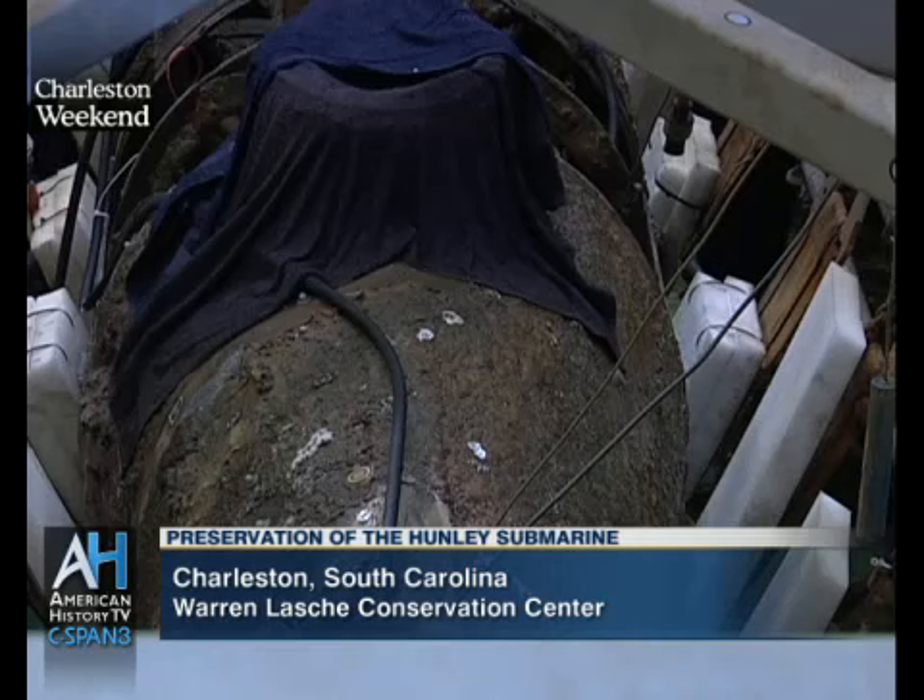I always tell people it's a proof of concept that submarine technology could work. Built in Mobile, Alabama, brought to Charleston in 1863. And after a number of months of training and preparation, they went out and made an attack February 17, 1864.